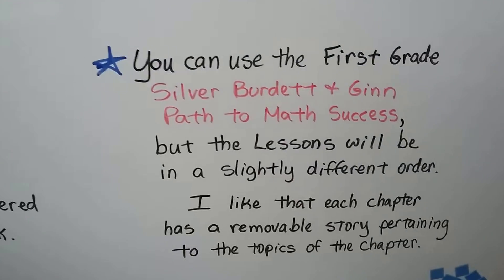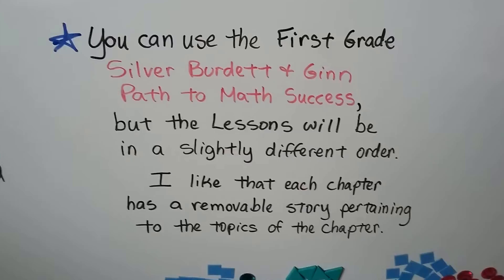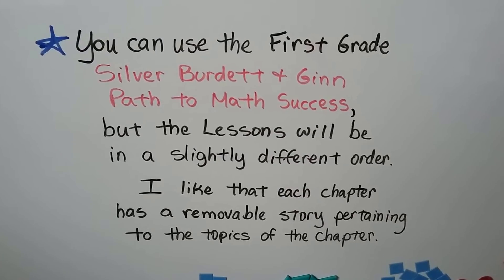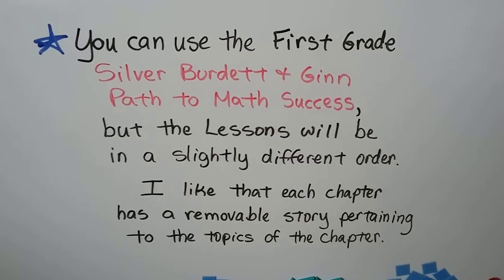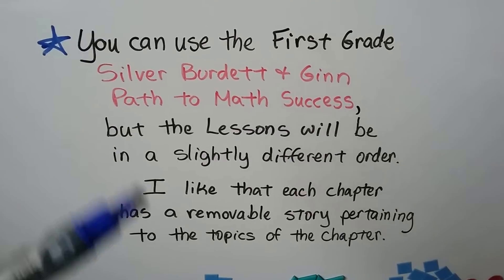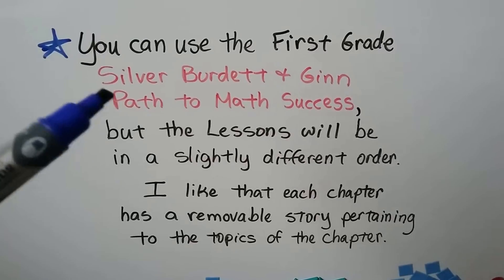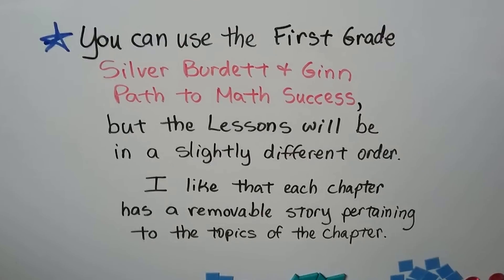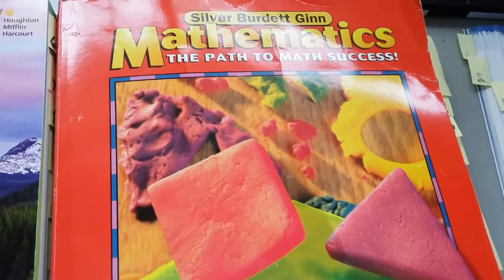You can even use the first grade Silver Burdette and Ginn Path to Math Success, but the lessons will be in a slightly different order. For example, three addends is farther back in the Silver Burdette book than it is in the Go Math book. I just like the Silver Burdette one — it's an older copyright — because each chapter has a removable story that pertains to the topic of the chapter. And the cover looks like this; it's red.